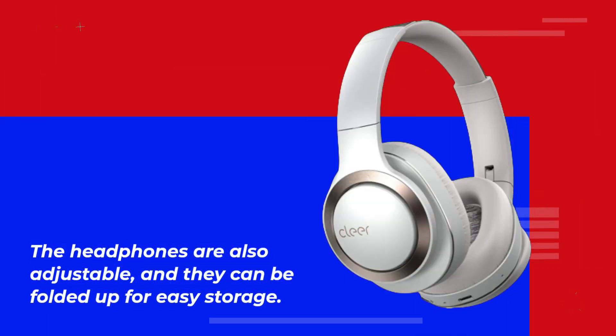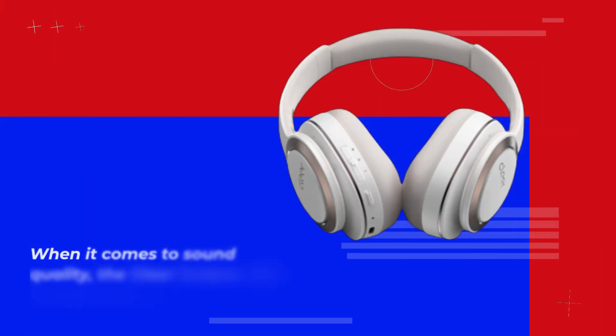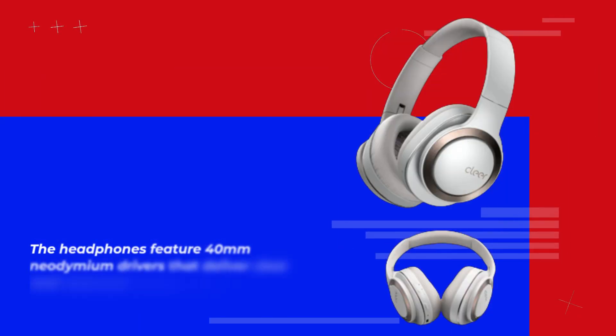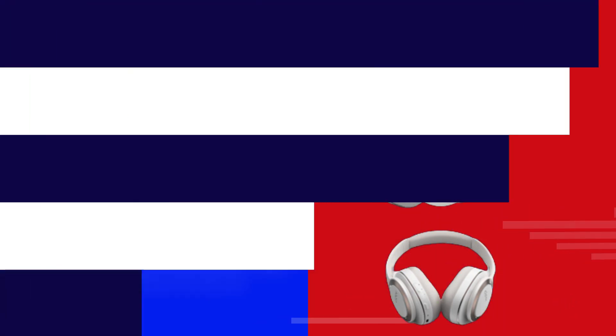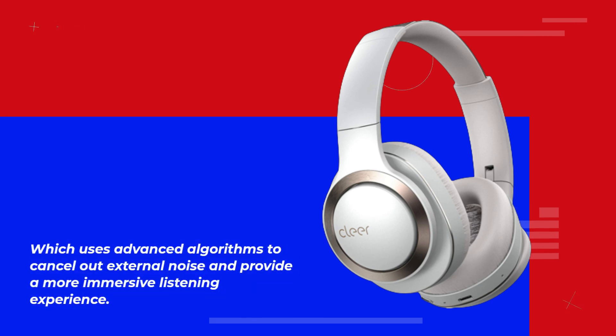The headphones are also adjustable, and they can be folded up for easy storage. When it comes to sound quality, the Clear Enduro ANC headphones do not disappoint. The headphones feature 40mm neodymium drivers that deliver clear and balanced sound across all frequencies, and also feature active noise cancelling technology, which uses advanced algorithms to cancel out external noise and provide a more immersive listening experience.